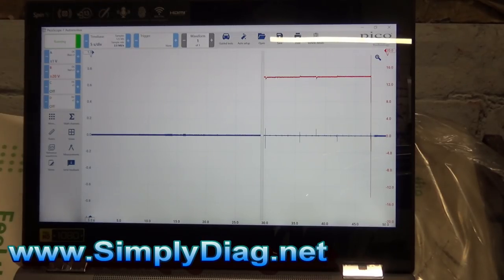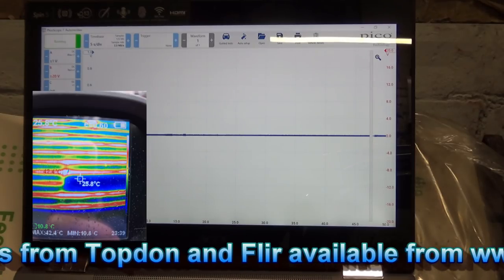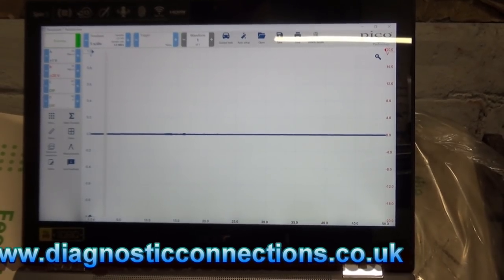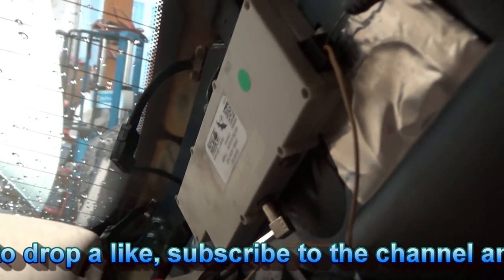At this point I'm quite happy to condemn the antenna amplifier. Looking at the thermal camera picture of the heated rear window in action, you can see a big portion missing on the bottom right of the windscreen and a hot spot in the middle. But looking at the antenna tracks, both antennas are on the top portion of the screen, and the dropout was at the bottom — a completely separate portion of the heated rear window. So I'm quite happy to condemn that module.